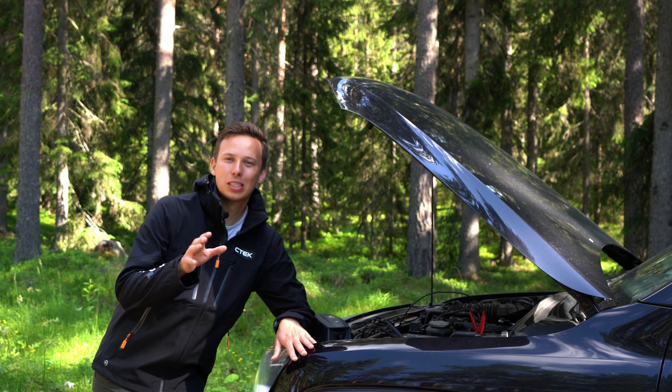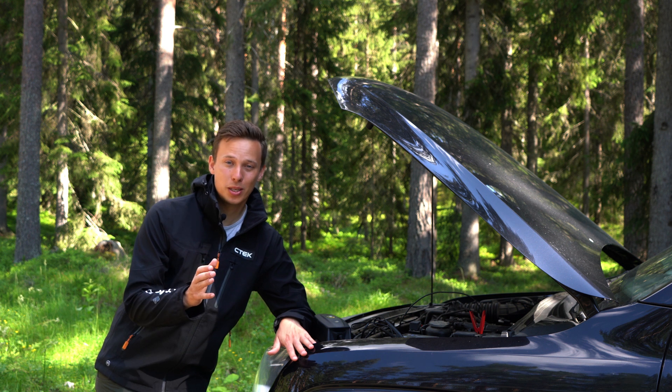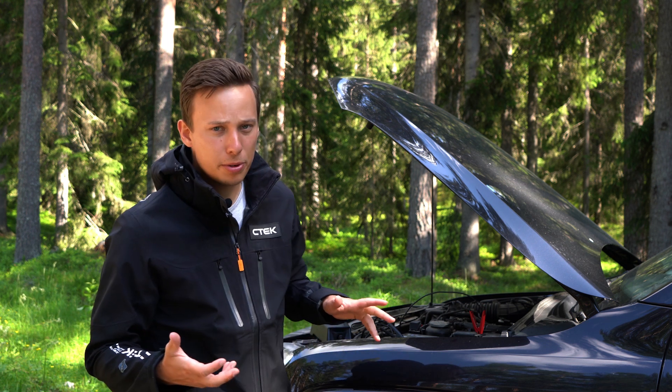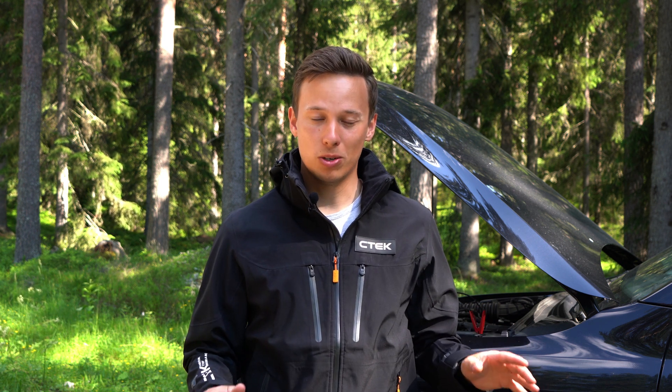Now you might be thinking it's a booster — what's the big deal? Well, it's actually not a booster or a jump, it's an adaptive booster and there's a big and important difference. At SeaTek our mission is to take proper care of your batteries and your vehicle electronics, so instead of creating a traditional booster or jump charger — which will essentially shock your battery by pouring in a lot of electricity in a very short time — we created an adaptive booster which analyzes the battery and charges it as quickly as possible without risking any damage to the battery or the vehicle electronics.